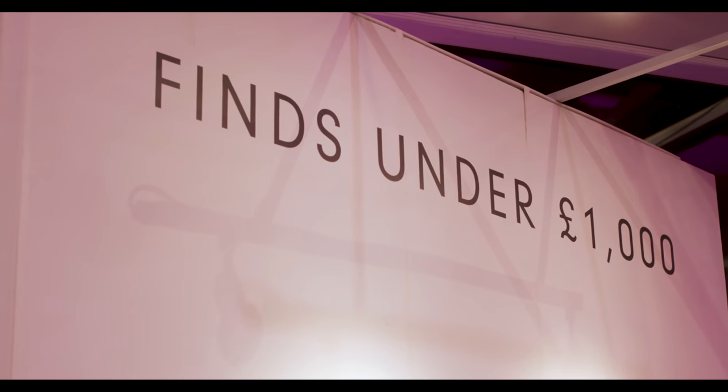The Affordable Art Fair hosts artworks ranging between £50 and £7,500. The artworks in this section are each by upcoming artists, each one under £1,000, available to every single person coming to the art fair at Battersea.